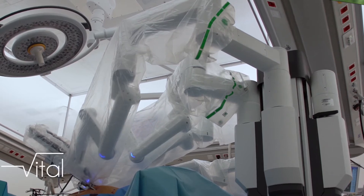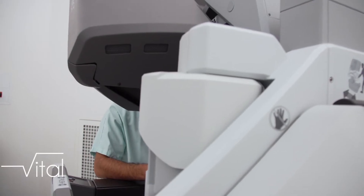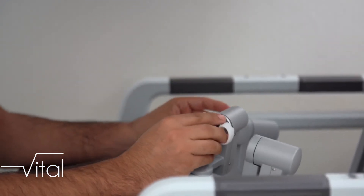Il y a de plus en plus d'indications chirurgicales qui nécessitent le recours au robot et de plus en plus de disciplines chirurgicales qui sont concernées : la chirurgie viscérale, l'urologie, l'ORL, la chirurgie thoracique et la chirurgie infantile notamment.